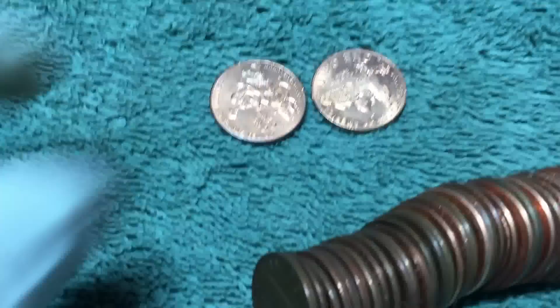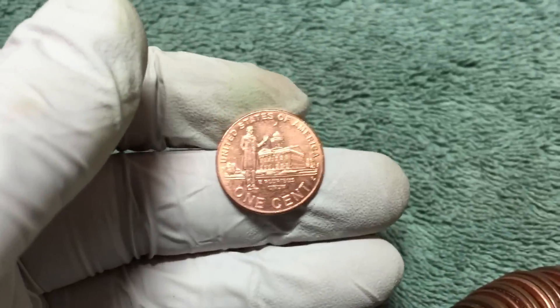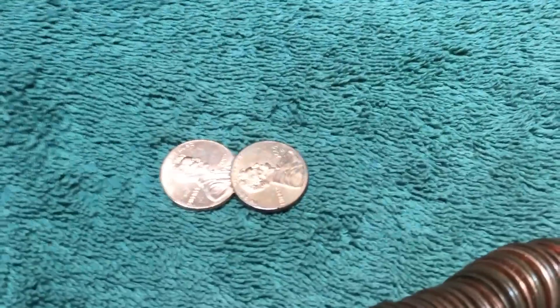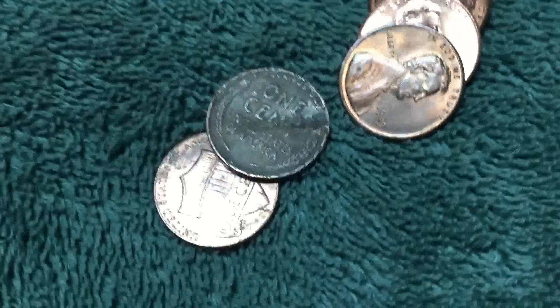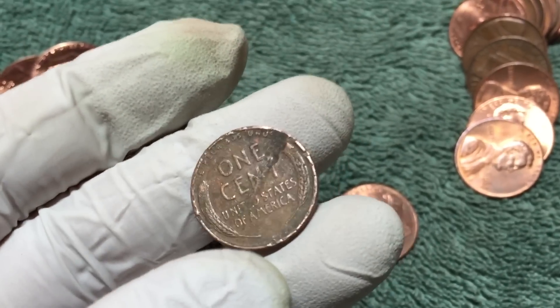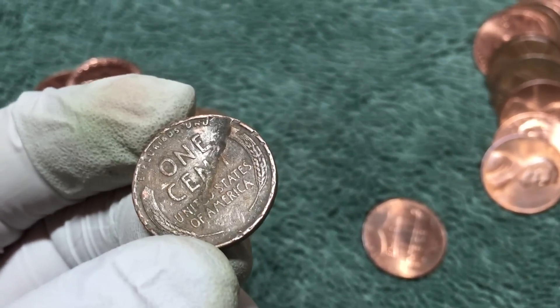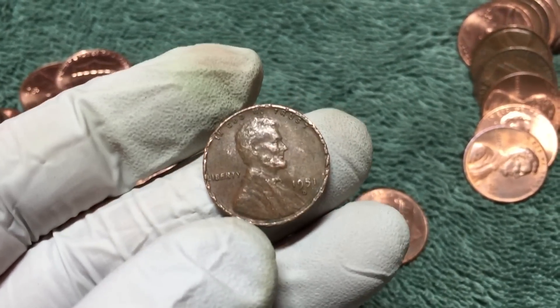Also wanted to show some of the coins found - a couple of nice modern coins - just keeping the nicer ones. Check that out - what is it? It's a wheat penny that looks like it's been hit by something. There's a big mark across it - it's a 1951 D.